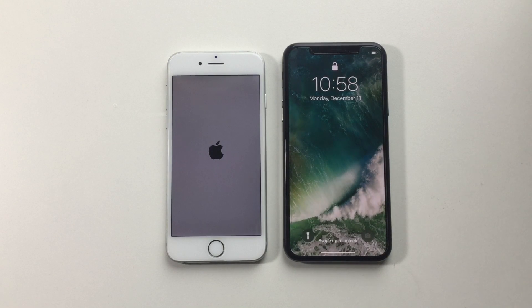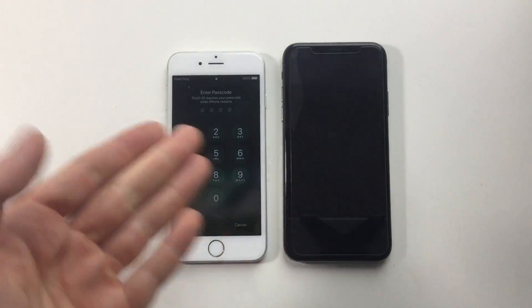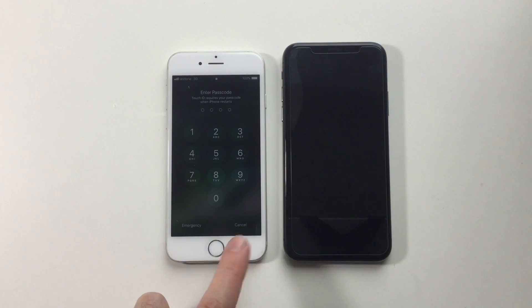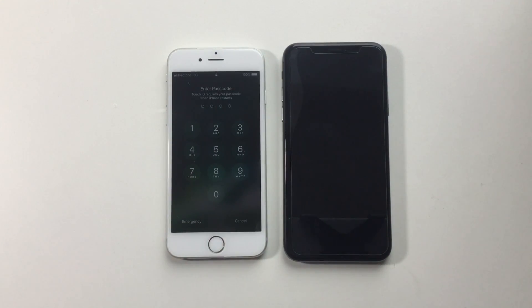Definitely the iPhone X is faster — A11 Bionic chip, hexa-core processor, 2.39 GHz, 3 GB RAM. But the iPhone 6 is not that far behind: dual-core A8 chip, 1 GB RAM, 1.4 GHz. It really improved a lot compared to previous iOS 11 versions.